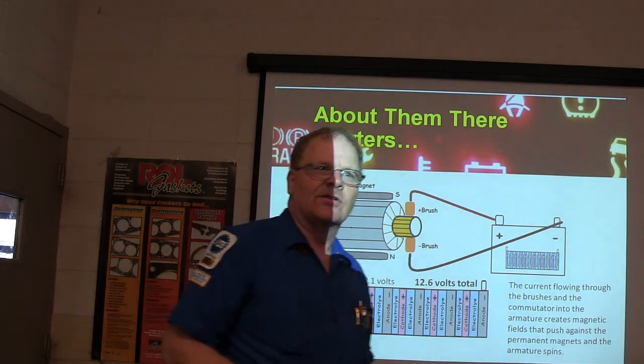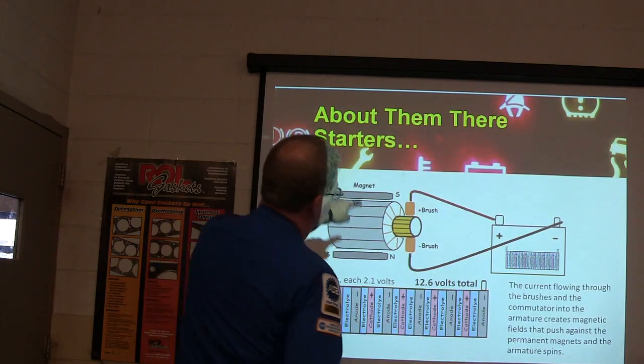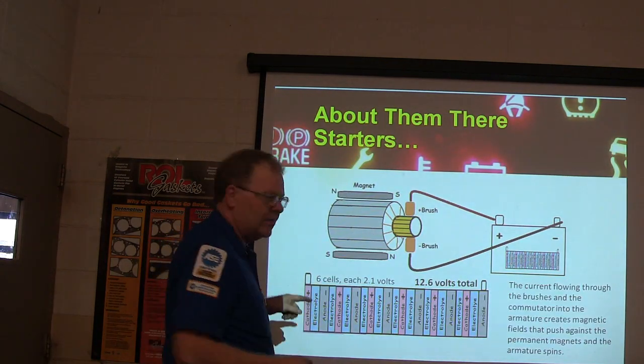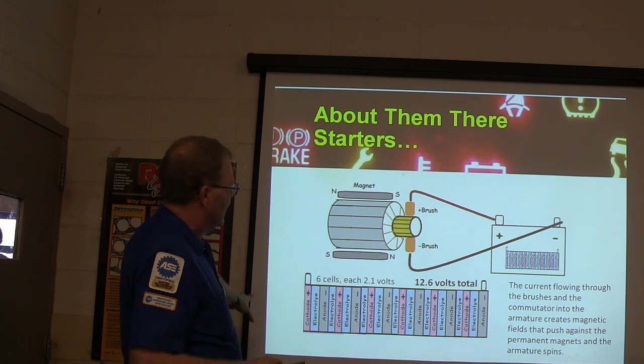I also drew this starter diagram in Paint, so you're not going to see this anywhere — it's just something that I drew. You've got a positive brush, you got a negative brush, and batteries over there. The current flowing through the brushes and the commutator creates magnets.